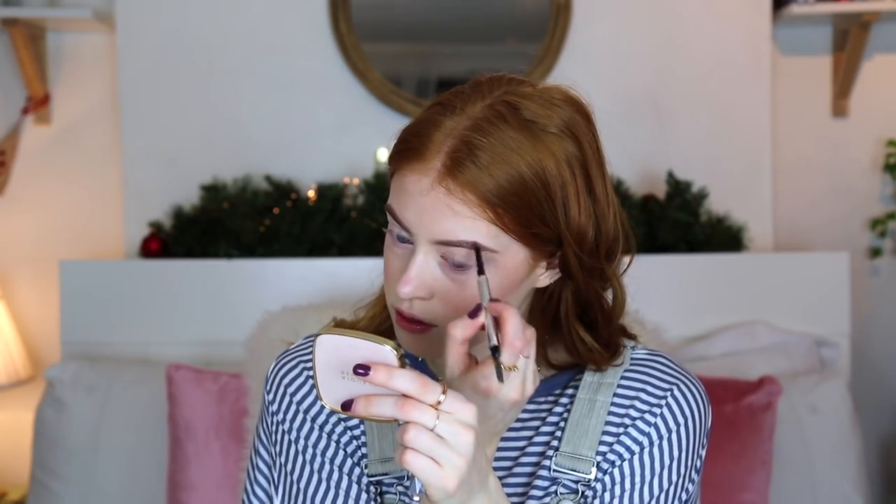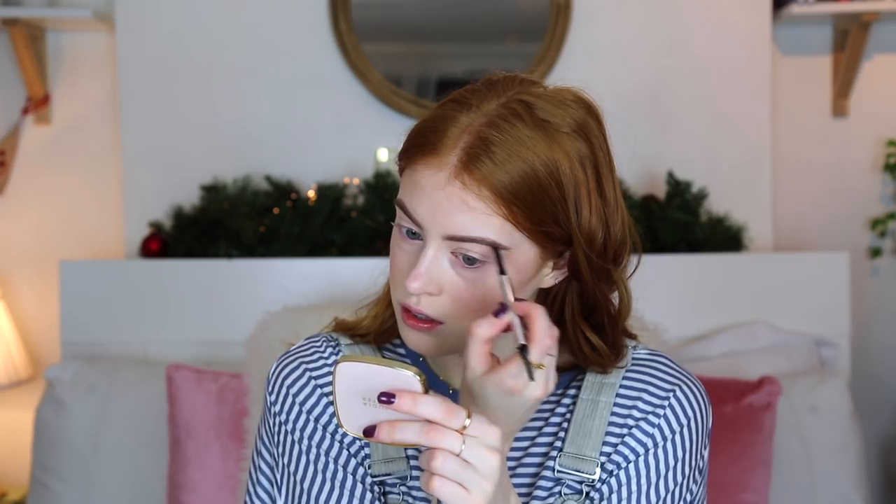Now for brows I'm going to use the Goof Proof Pencil from Benefit in the shade 3. I just start by brushing my eyebrows down, which may seem really weird, but it's just what I do. I just find this pencil is really nice and quick — I love the fine pencil tip. Then to set them into place I'm using the Gimme Brow by Benefit as well, also in shade 3.